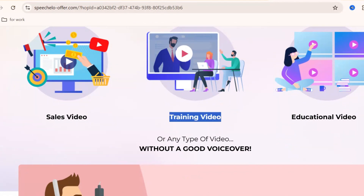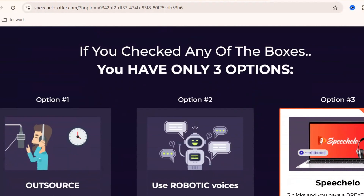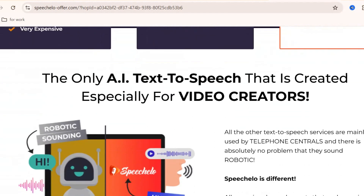The best part is that Speecholo is affordable and super easy to use. You don't need technical skills, and you don't need to spend a lot of money. Just type or paste your script, choose a voice, click generate, and your voiceover is ready in seconds.